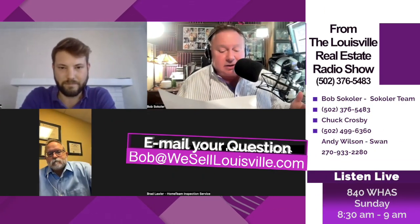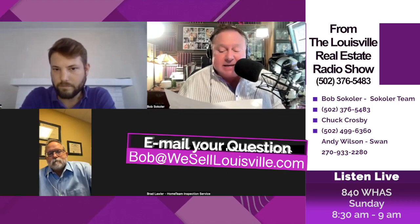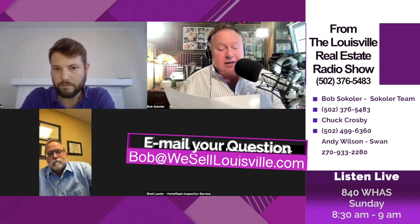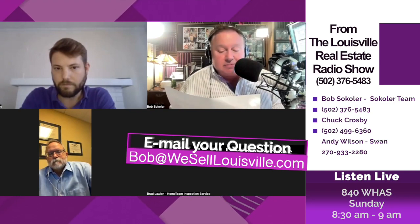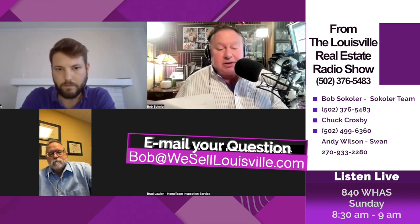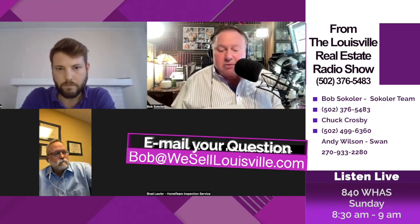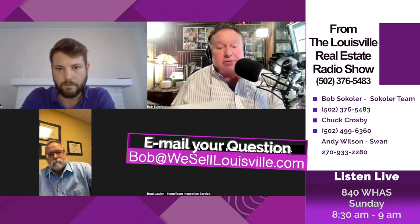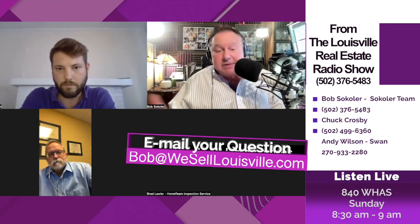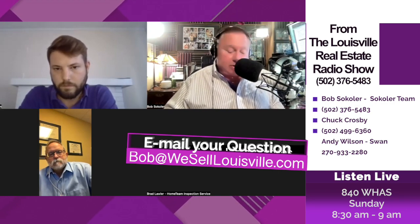Betsy emailed us — she's hearing different stories about how good her credit needs to be to get a mortgage. In past years, Betsy admits her credit rating was not good, but she's been working on it. What's the minimum her credit rating needs to be to get a loan? Let's talk about both conventional, FHA, and maybe even VA. What can you give us as a spread for a minimum credit rating?